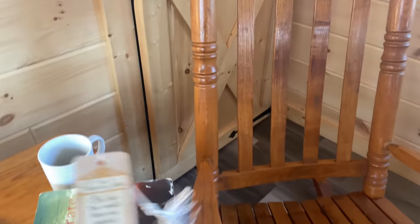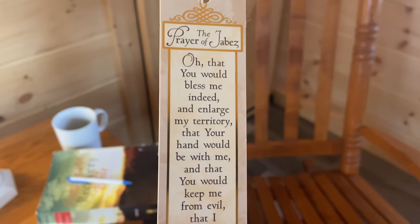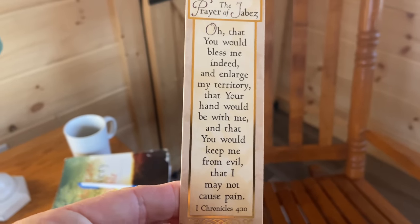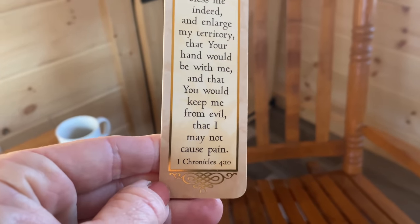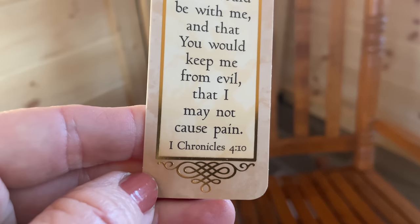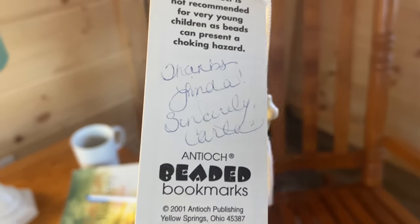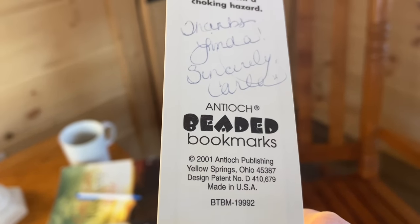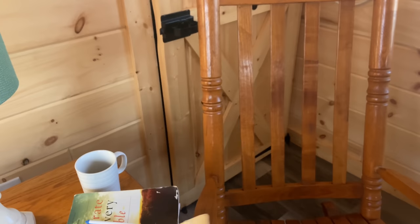This is my bookmark — the Prayer of Jabez. 'Oh, that you would bless me indeed and enlarge my territory, that your hand would be with me, and that you would keep me from evil, that I may not cause pain.' 1 Chronicles 4:10. Given to me by a beautiful friend from Creative Memories in 2001. Wow, that's awesome.